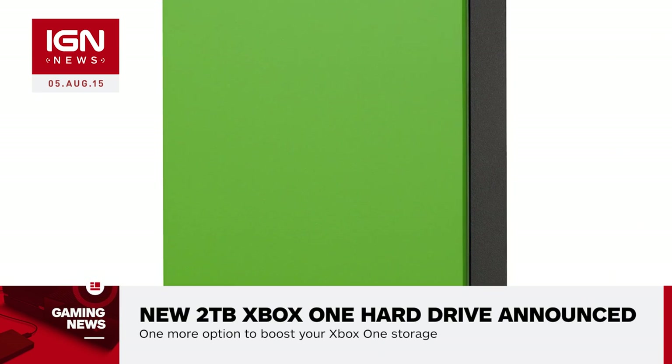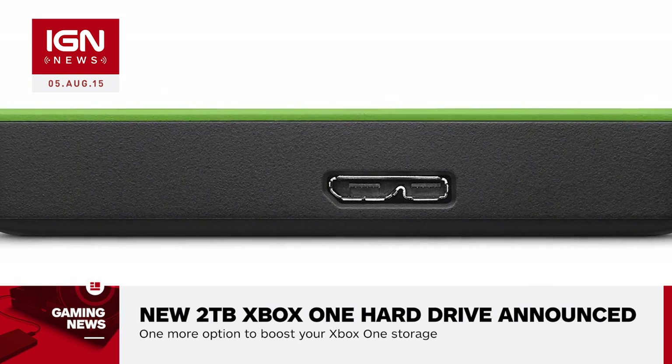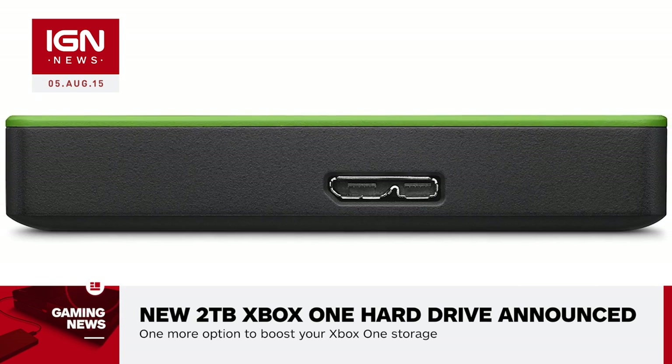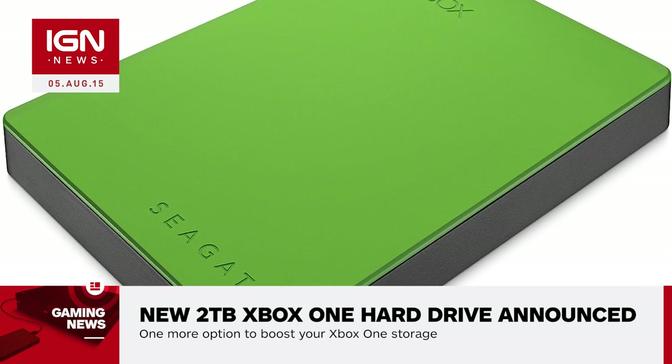Designed to work with the Xbox One and Xbox 360, the drive uses USB 3.0 to plug directly into any USB port in either console for plug-and-play functionality. The Xbox-branded drive also doesn't need a separate power cord.